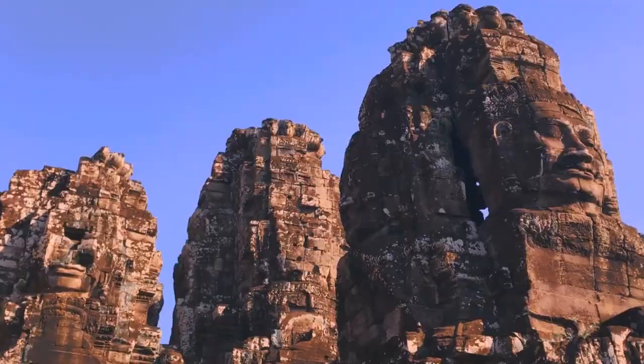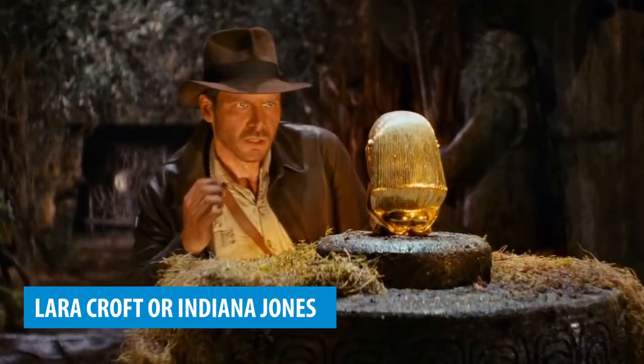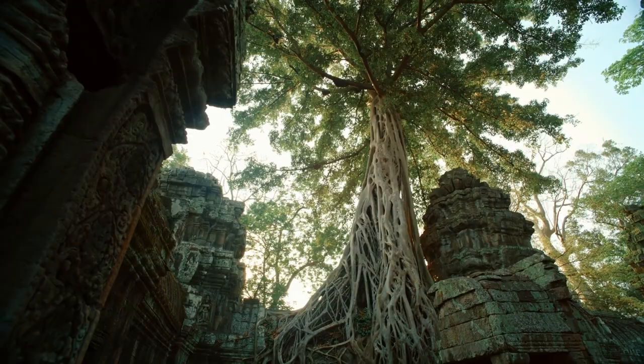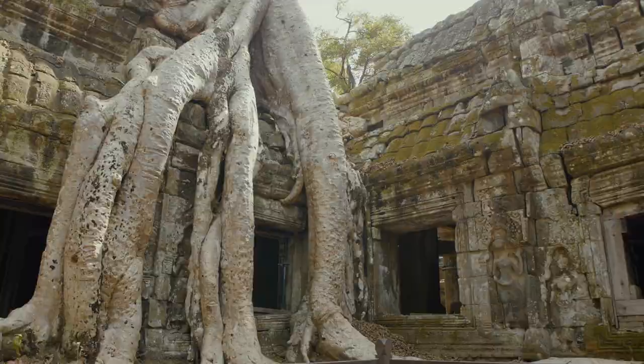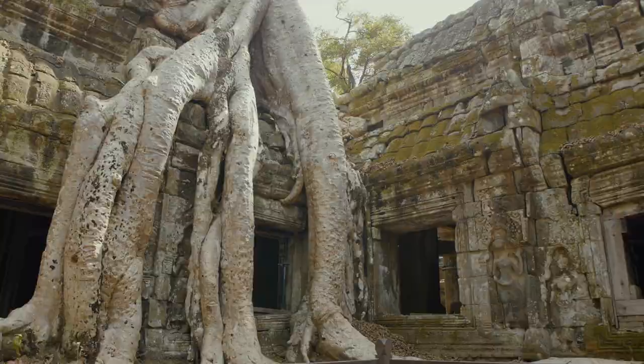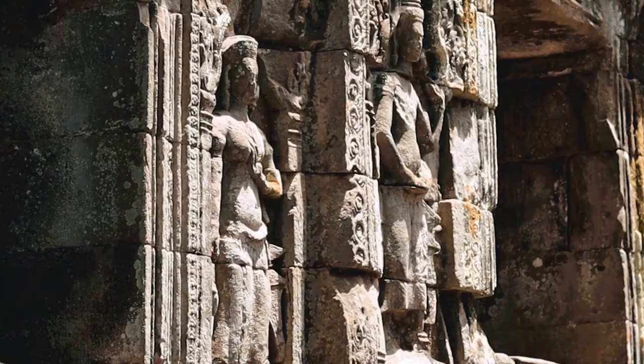Channel your inner Lara Croft or Indiana Jones as you navigate through the temple's mysterious corridors and explore its hidden treasures. Feel the thrill as you uncover the secrets of this iconic location, retracing the steps of Angelina Jolie herself. Ta Prohm is not just a place to visit, but a perfect playground for adventurers seeking an unforgettable and cinematic escapade.